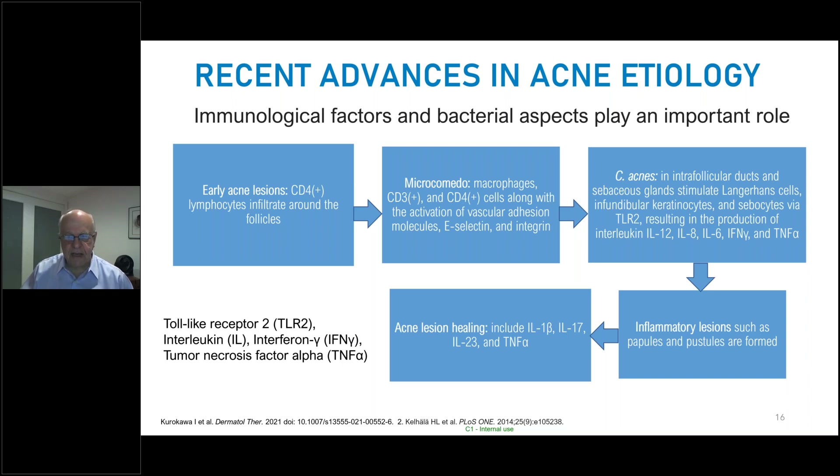In early acne lesions, even before we can visualize the comedone, we often see CD4 lymphocytic infiltrates around the follicle where the comedone will begin. Once comedone formation is at hand, we see CD3 adding to the CD4 effect with macrophages along with activation of vascular adhesion-selectin molecules. C. acnes joins the fray in the inner follicular ducts. Sebaceous glands, with C. acnes, stimulate Langerhans cells and keratinocytes and sebocytes via toll-like receptor 2, resulting in a cascade of interleukins, interferons, and tumor necrosis factors, with innate and adaptive immunity producing inflammatory papules, pustules, nodules, and cysts.